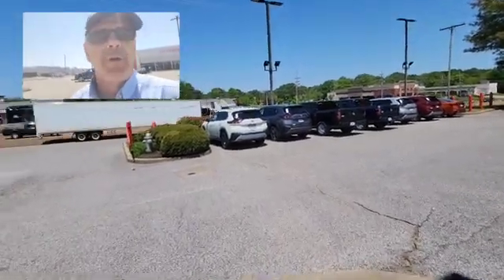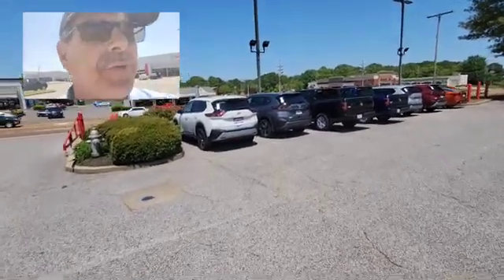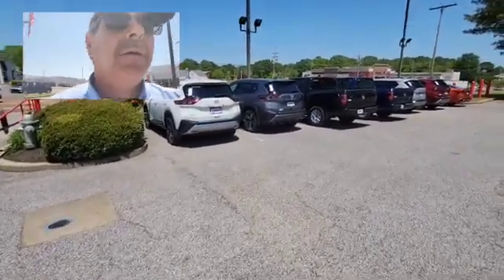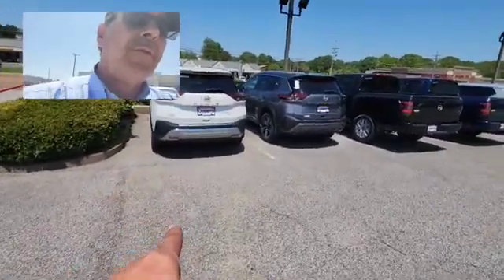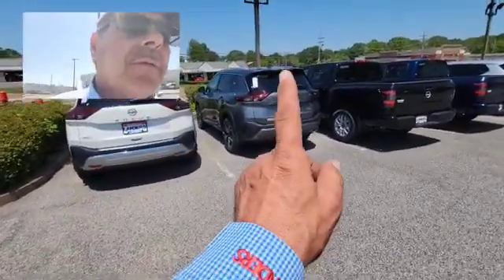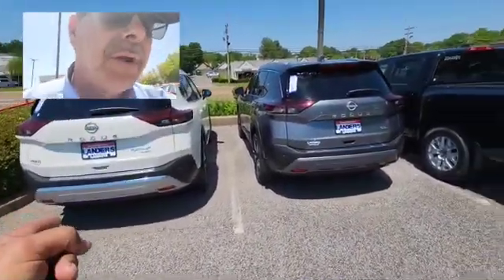Hello everybody, this is David Bailey coming to you from Landers Nissan in South Haven, Mississippi. I'd like to show you a few vehicles we have come in. We have a Platinum Rogue all-wheel drive, and this is a 2022 with the three-cylinder turbo in it.